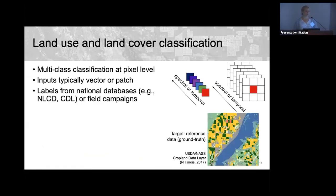Labels for these models come from national databases such as the USGS National Land Cover Database and the USDA Cropland Data Layer. In places without national programs, researchers conduct field campaigns or perform photo interpretation from very high resolution imagery.